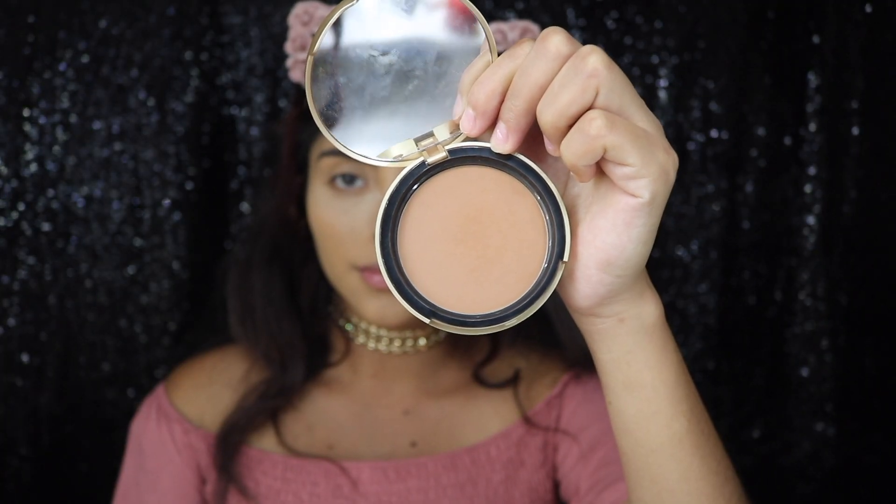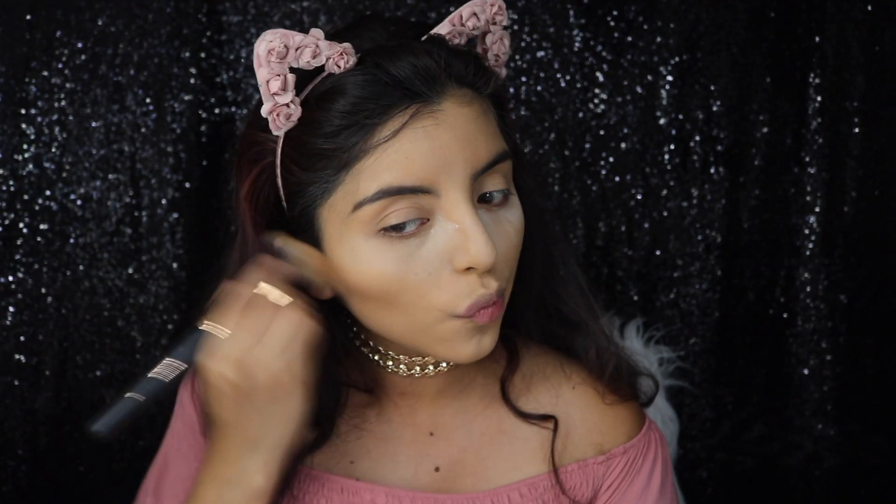I'm going to be bronzing my face with a Too Faced bronzer, and this one's in dark brown, I believe.